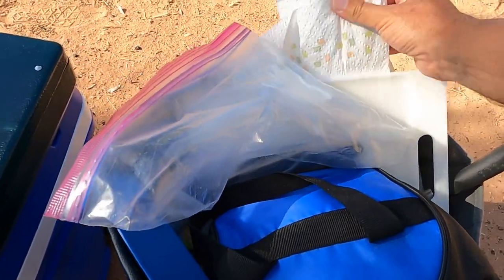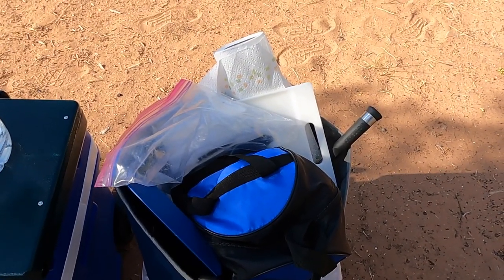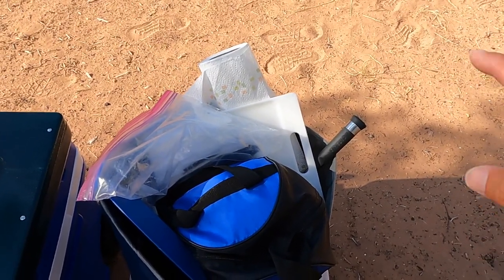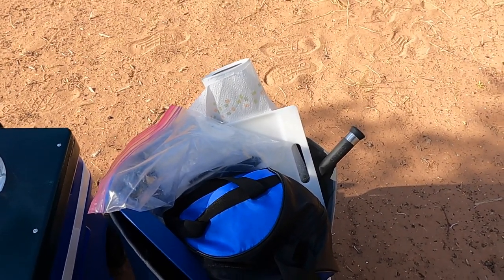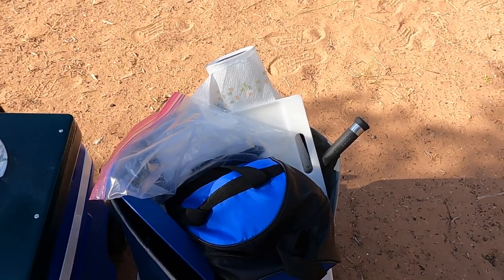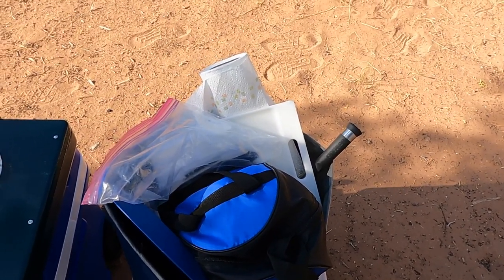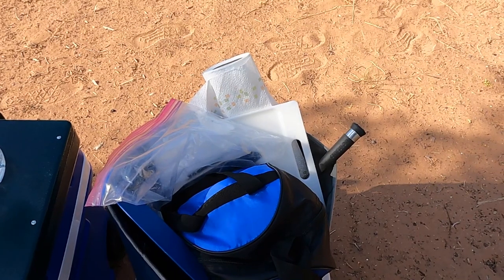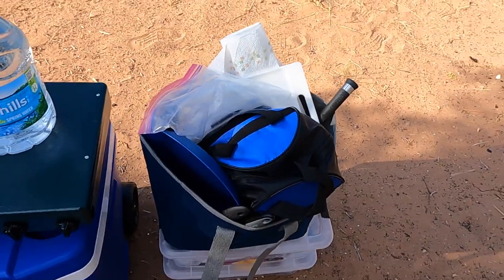I have paper towels, which — if you want to use washcloths and sponges in the field, you can. I certainly have a sponge with a little abrasion to it for the pans, but I find paper towels are critical in the process of cooking and cleaning. If you want to go the reusable route, more power to you, but I find that to save time — because you do spend a lot of time cooking out here — paper towels are one of the luxuries I allow myself when camping. So that is the mess kit.